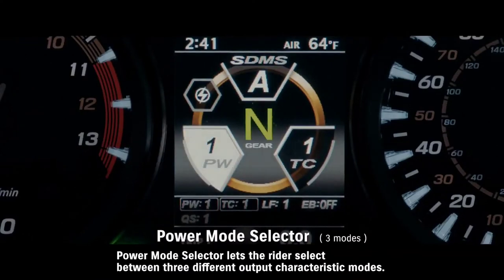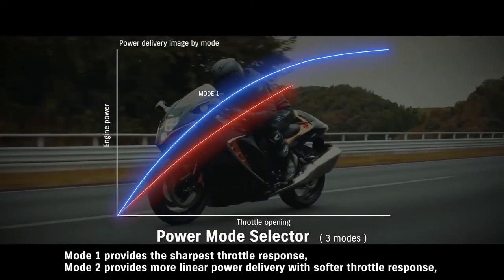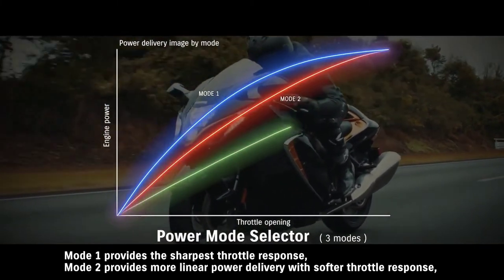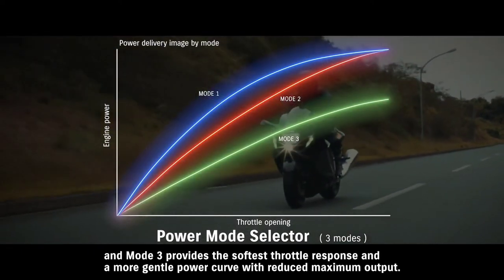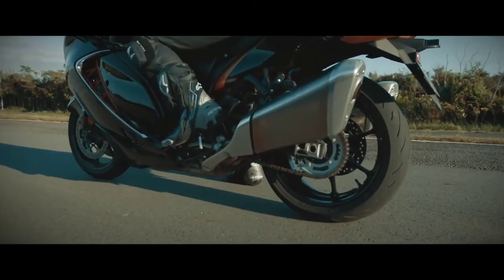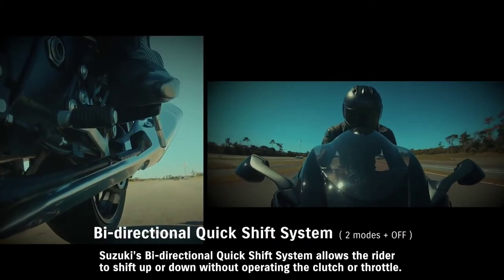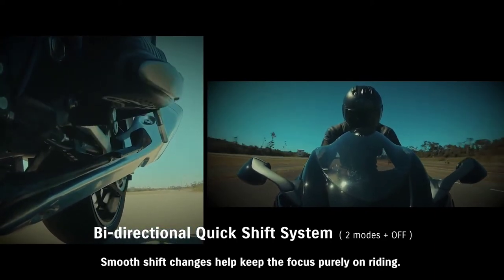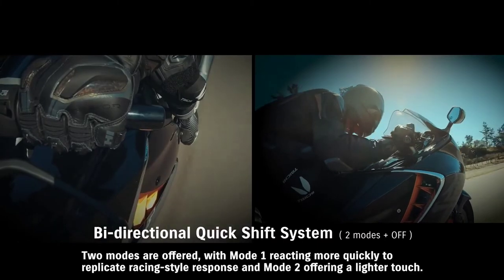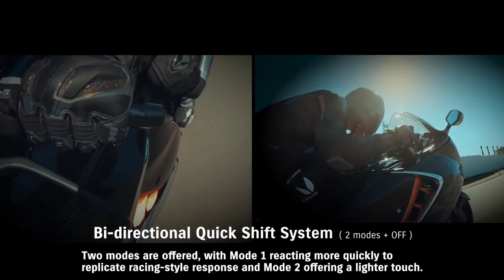The power mode selector lets the rider select between three different output characteristic modes. Mode 1 provides the sharpest throttle response; Mode 2 provides more linear power delivery with softer throttle response; and Mode 3 provides the softest throttle response and a more gentle power curve with reduced maximum output. Suzuki's bi-directional quick shift system allows the rider to shift up or down without operating the clutch or throttle — smooth shift changes help keep the focus purely on riding. Two modes are offered, with Mode 1 reacting more quickly to replicate racing-style response and Mode 2 offering a lighter touch.